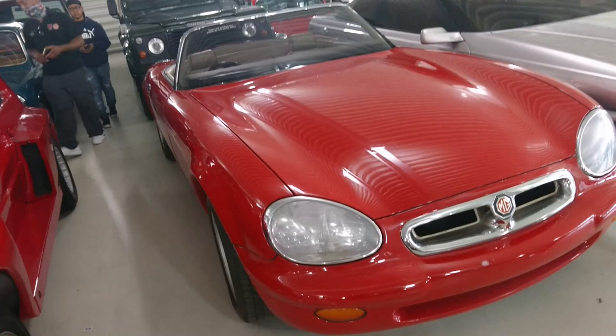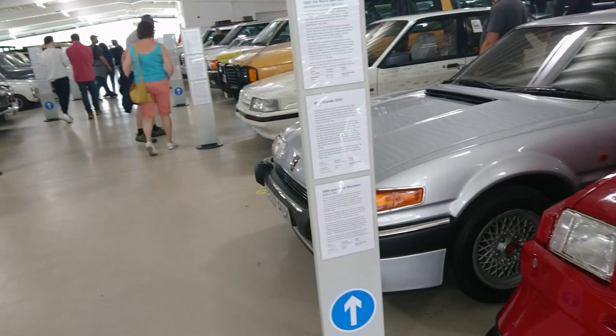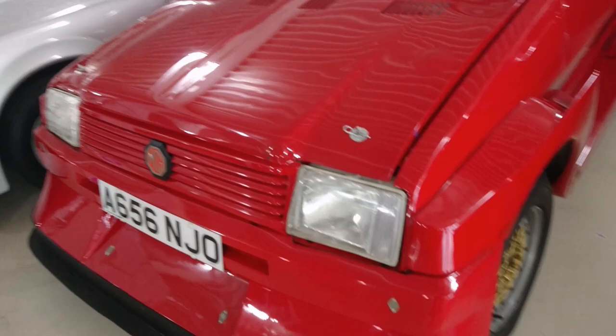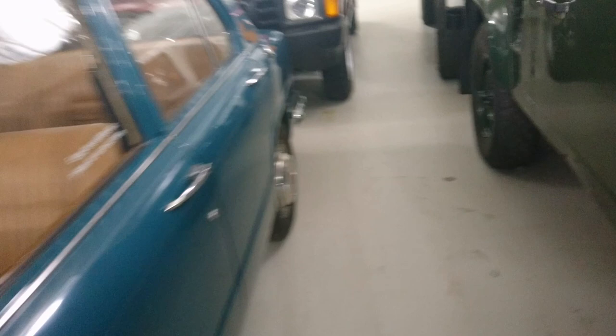MG DR2 prototype - I suppose a bit like a TF but a little bit bigger. Land Rover 90 amphibious. Triumph 1300. Let's have a look - Triumph 1300 and Metro 6R4 development rally car from 1983.